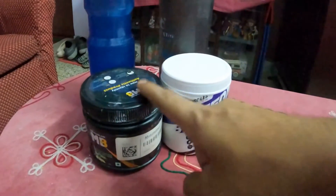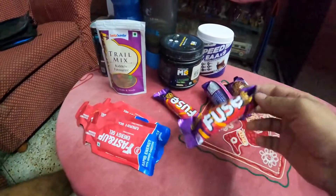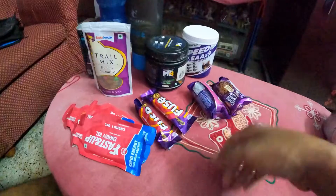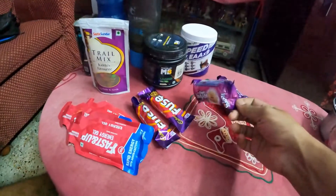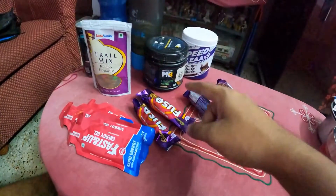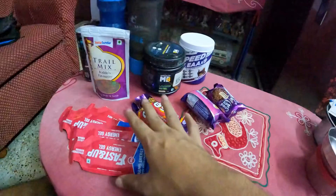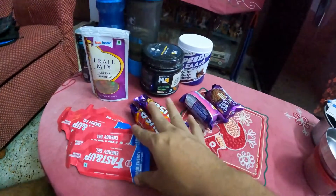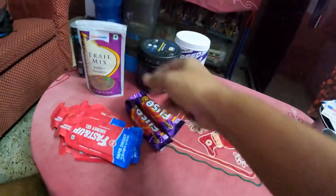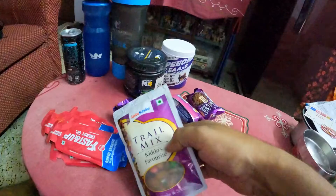Next obviously is food. First thing is this one — Cadbury Fuse or Snickers, both are really good food for cycling. Other than that I have some biscuits — good if you are resting for some time because they take time to digest. And this is a kind of last resort — this is energy gel. I'm trying to use it as little as possible; it gives a lot of energy but it's not really good for the body. Then there's a trail mix — I love trail mix and this one has gems in it, so it has a lot of calories.